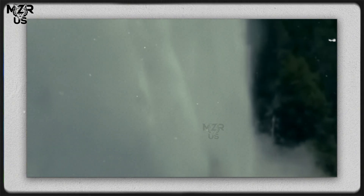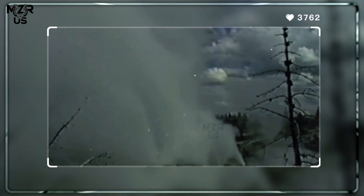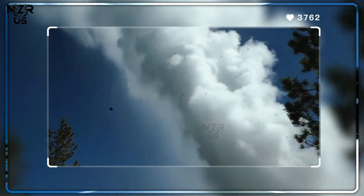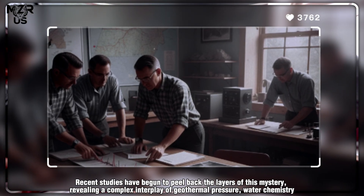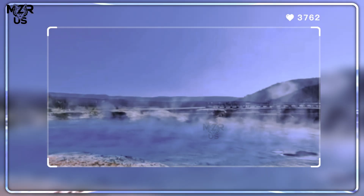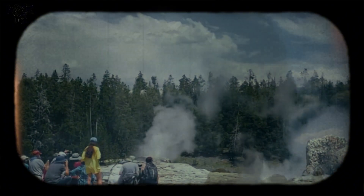When it erupts, towering jets of scalding water and steam shoot over 60 meters into the sky, rivaling even the famous Steamboat Geyser. But what truly causes these extraordinary explosions? Recent studies have begun to peel back the layers of this mystery, revealing a complex interplay of geothermal pressure, water chemistry, and subsurface structure that drives the Giant Geyser's unpredictable power.